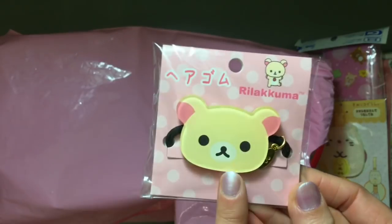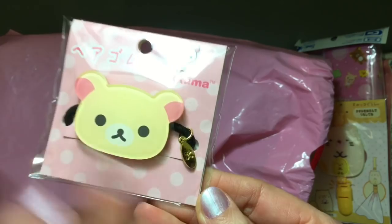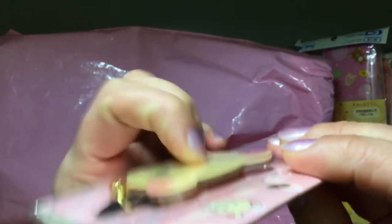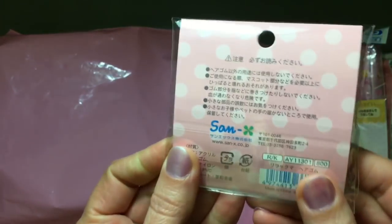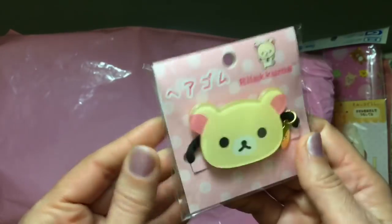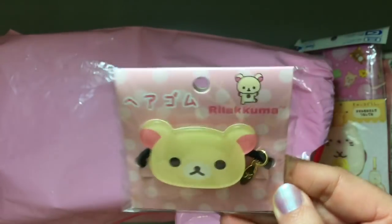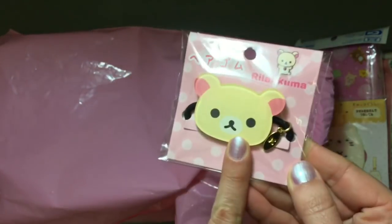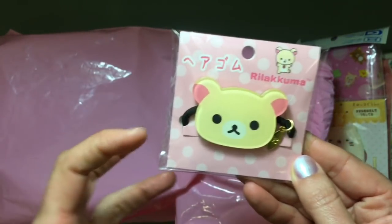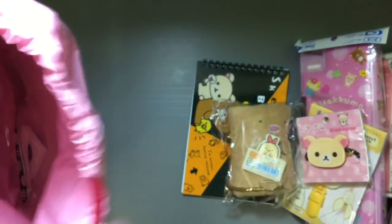A hairband! It has Koridakuma on it — so cute. It has a little charm with a clover mark. It's a really thick, nice hard plastic. That's 800 yen. So you can have a cute little Koridakuma on the back of your head when you put up your ponytail. I always have trouble with these because my hair is a lot thinner, so I can't make a ponytail big enough for it to stand out.